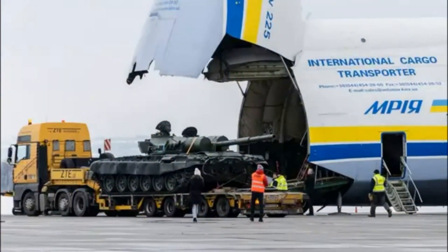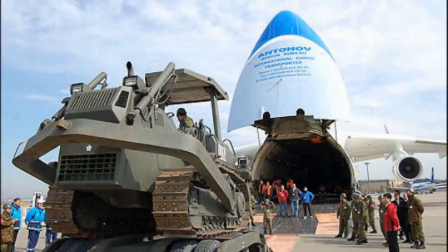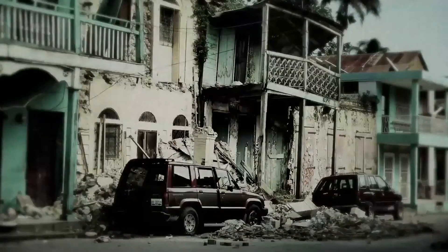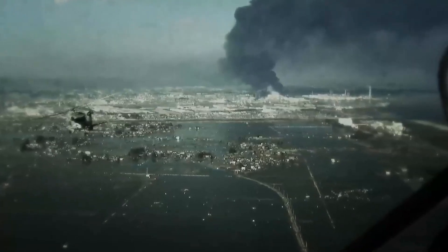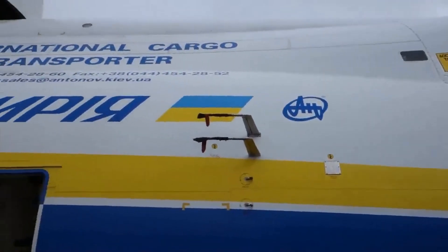The An-225 Maria has been used for a variety of applications around the world. It has been used to transport humanitarian aid and disaster relief supplies, including medical equipment, food, and water to regions affected by natural disasters, such as earthquakes and hurricanes.